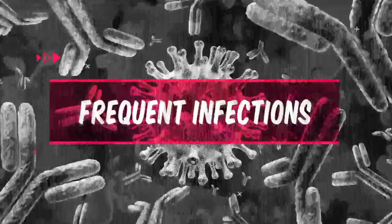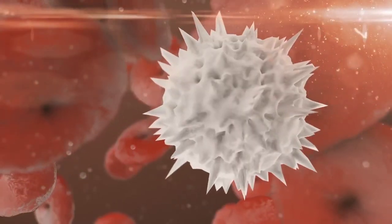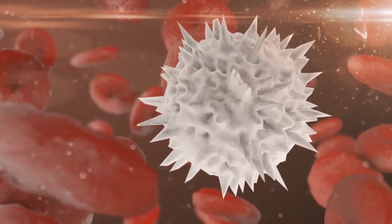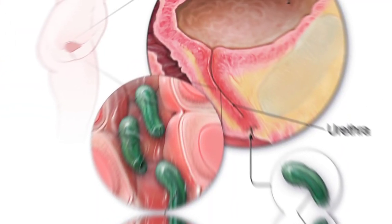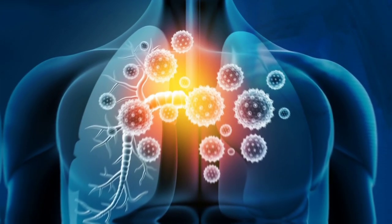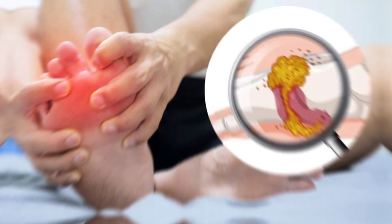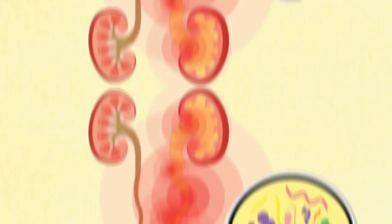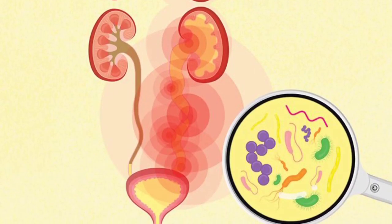Number 10: Frequent Infections. High uric acid levels can weaken the immune system, making it more difficult for the body to fight off infections. This can lead to frequent infections such as urinary tract infections and respiratory infections. In addition, high uric acid levels have been linked to an increased risk of developing kidney disease, which can cause recurrent urinary tract infections.